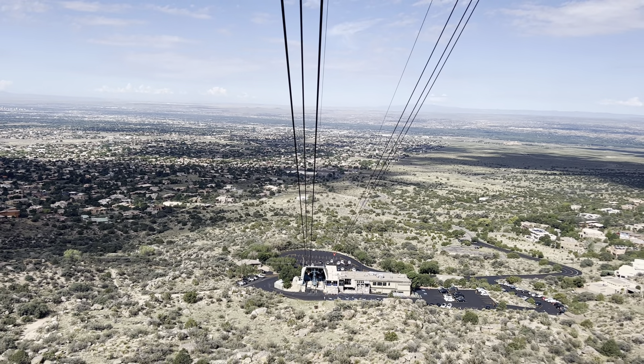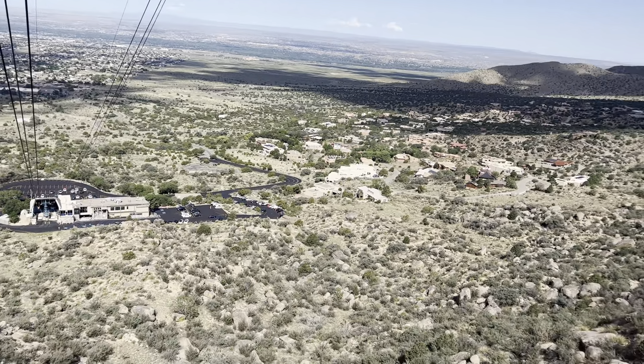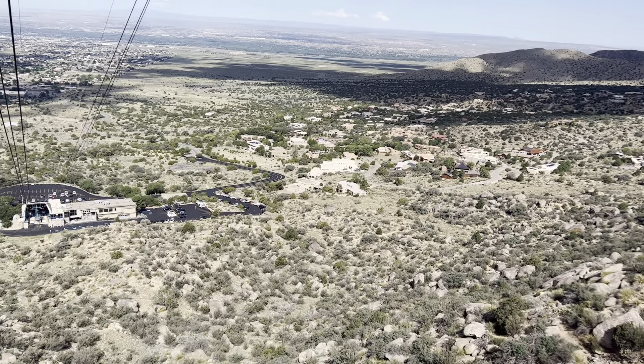If you look down, there's a trail down there going down underneath us, and right behind me to the north, that trail is just a mile long.